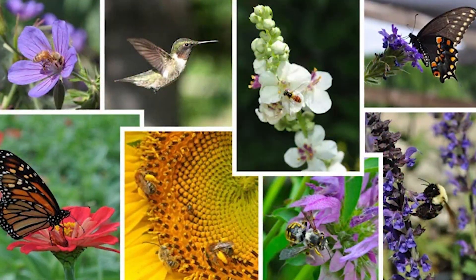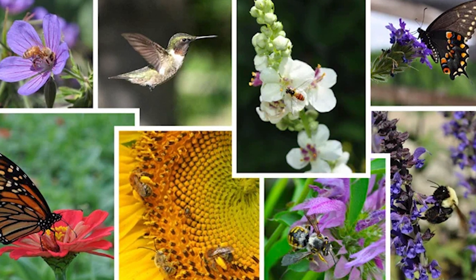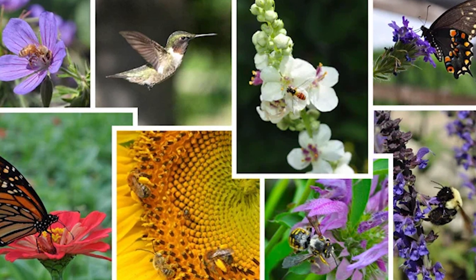Different colors, shapes, and orientations of flowers attract different types of pollinators, and right now we have a lot of red tubular flowers blooming.